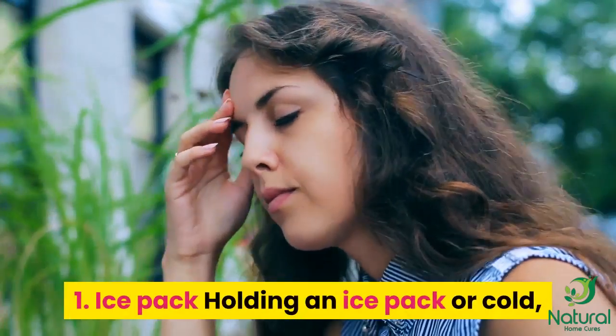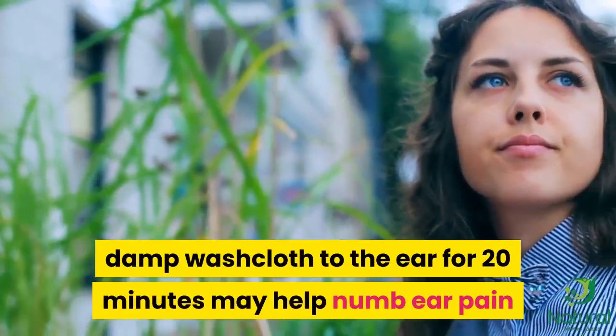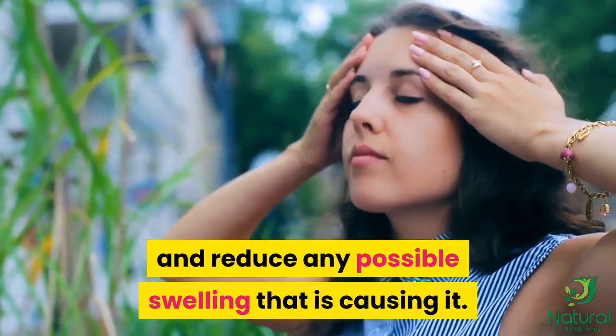1. Ice pack. Holding an ice pack or cold, damp washcloth to the ear for 20 minutes may help numb ear pain and reduce any possible swelling that is causing it.